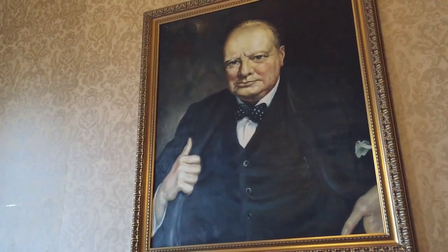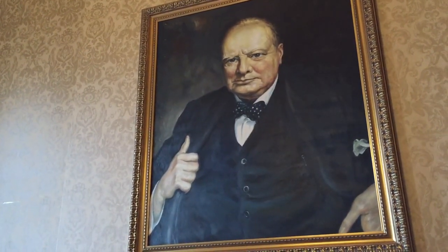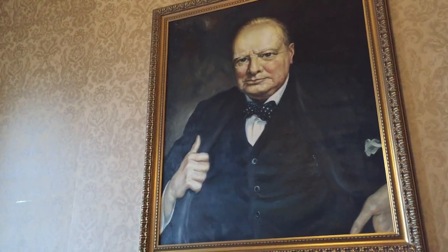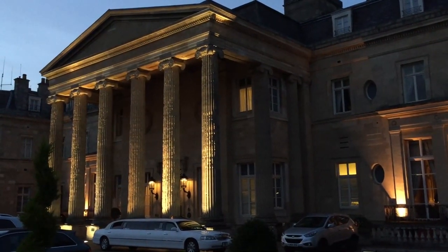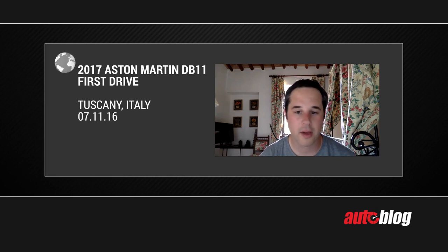I had a good dinner in a room with a portrait of Winston Churchill overlooking me, and that definitely sort of set the tone — like the exhaust note does here — for an Aston Martin trip. So there we go: on location here in Tuscany, Italy, with a side trip to London. For Autoblog, I'm Greg Migliore.